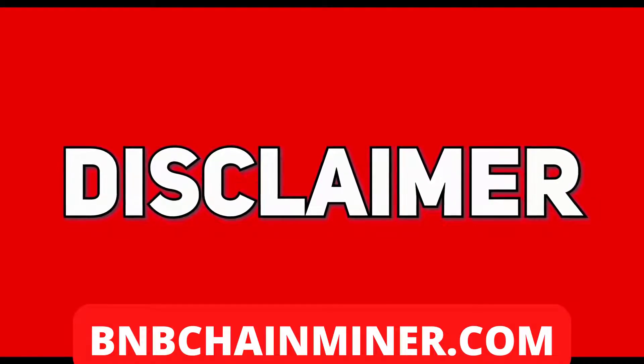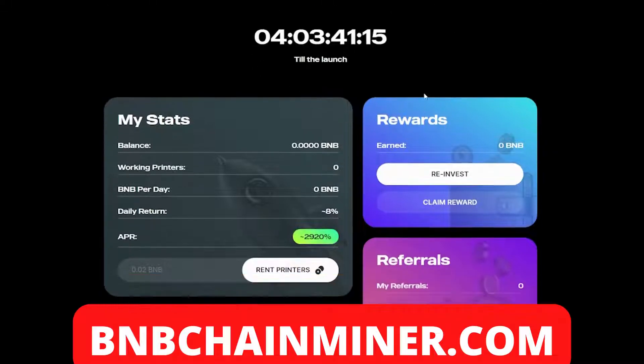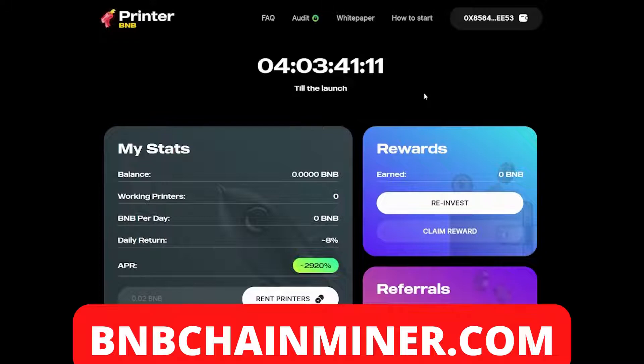As always, invest what you can afford to lose. Welcome to Printer BMB — this is a new passive income project. There's a countdown timer showing in four days there will be the official launch of Printer BMB on the 10th of May. It's a DeFi project on the BSC which allows you to earn eight percent daily returns, and on top of that you can also earn with referrals through a referral system.